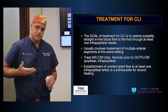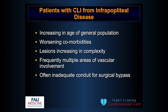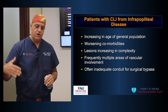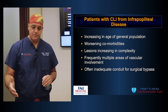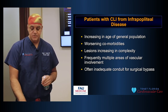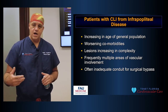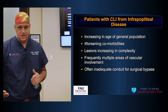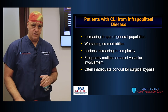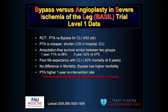The challenge with CLI patients is that they're usually older, with worse medical comorbidities and more complex lesions involving multiple segments. They often don't have good conduit for bypass — their leg veins aren't good enough to create a bypass. So even if we wanted to do a bypass, we may not have a good vein to use, and many of these patients need to be treated in a different way.